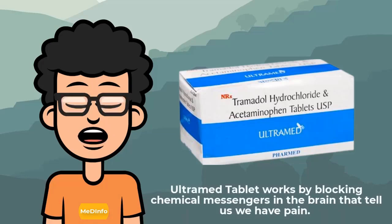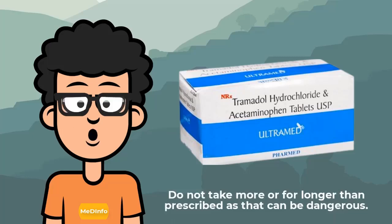Ultram tablet works by blocking chemical messengers in the brain that tell us we have pain. Do not take more or for longer than prescribed, as that can be dangerous.